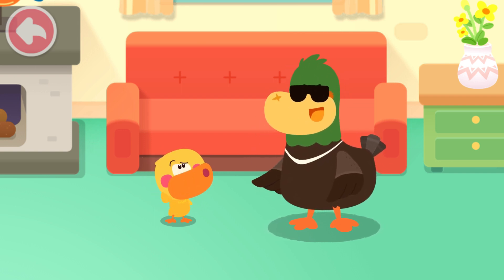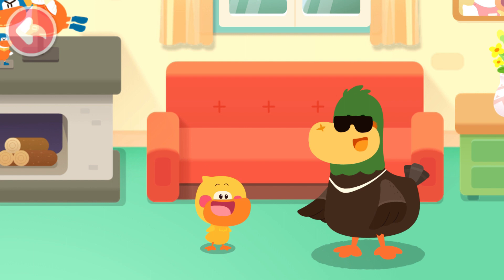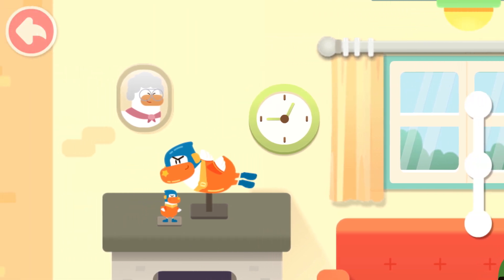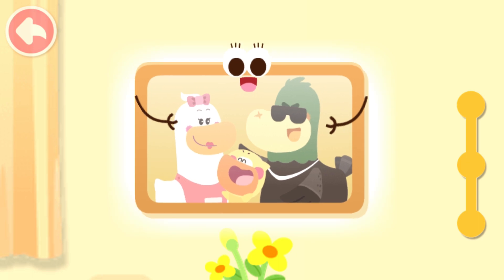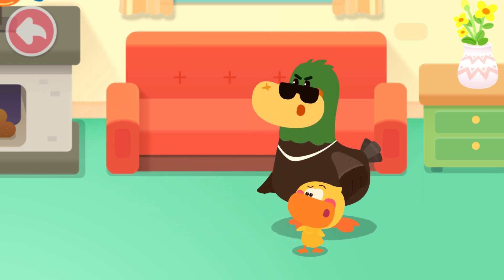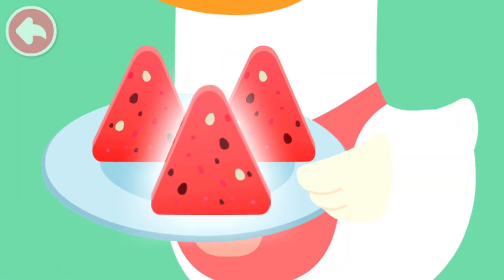Let's play a game. What is the game? There are a lot of elves hidden. Can you find them? Can you help me, kids? Let's find together. The clock is circular. The window is square. The photo is rectangular. Quacky, are there any triangular objects? Where is it? I found it! The watermelon slice is triangular.